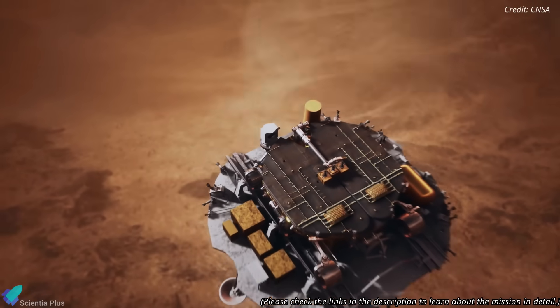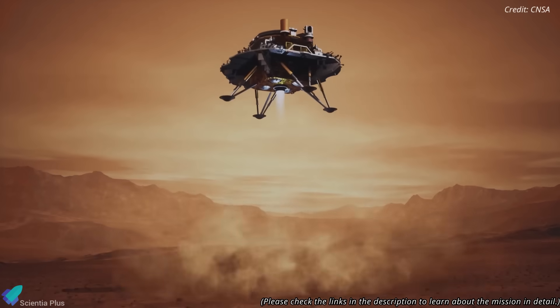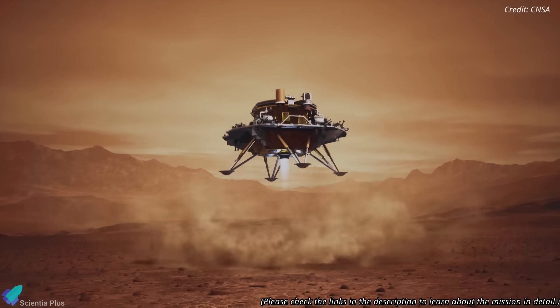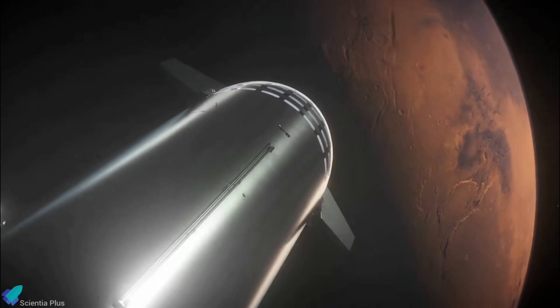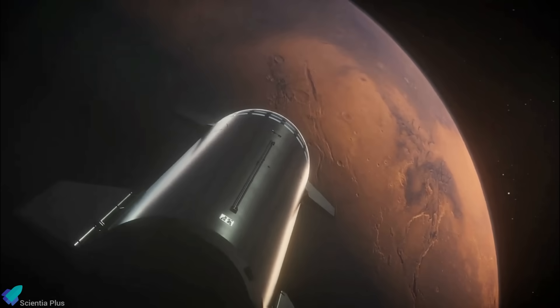Tianwen-2 builds on the success of Tianwen-1, China's 2020 Mars mission, and is part of an increasingly ambitious roadmap. Tianwen-3, a Mars sample return mission, is set for 2028, followed by Tianwen-4 in 2030, which will explore Jupiter and its moons — marking China's first mission to the outer solar system. Thank you for tuning in for the latest science news and Starship updates.